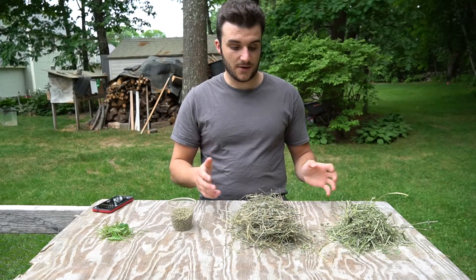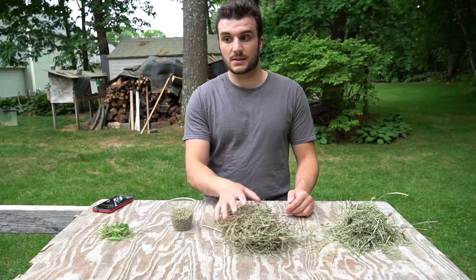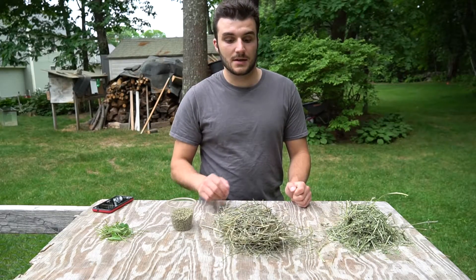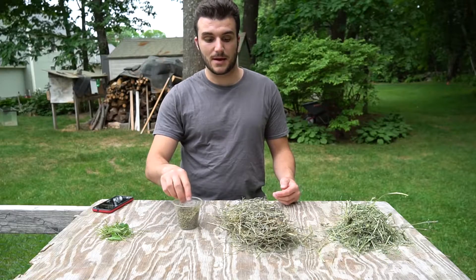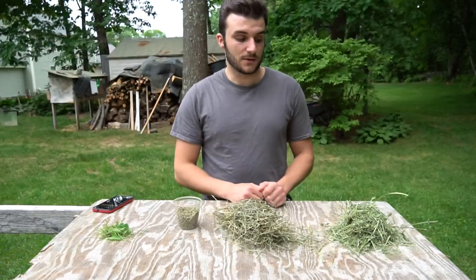There are several different types of hay, which I'll get into in the next video, but right now we have two types on the table. This is orchard grass, which is essentially a type of grass similar to what you'd have in your yard. It's lower in protein, higher in fiber, and generally what I feed to rabbits that I'm giving pellets to, because it helps counteract that energy-dense, high-protein pellet by giving them some roughage — the human equivalent of fiber.